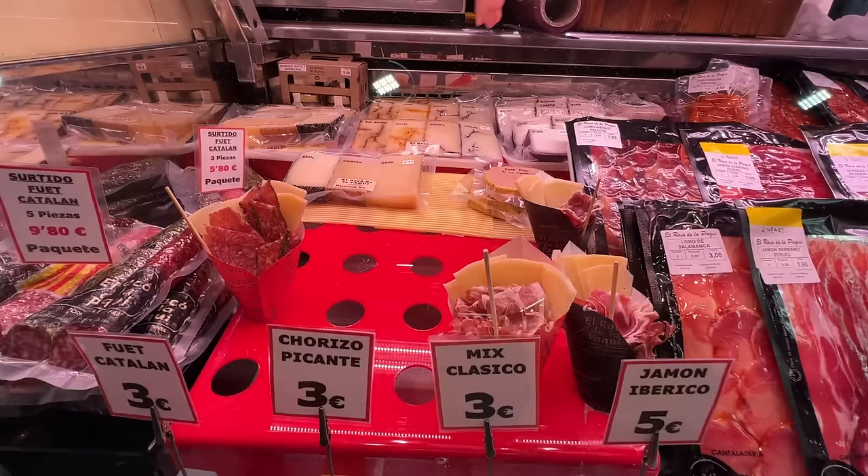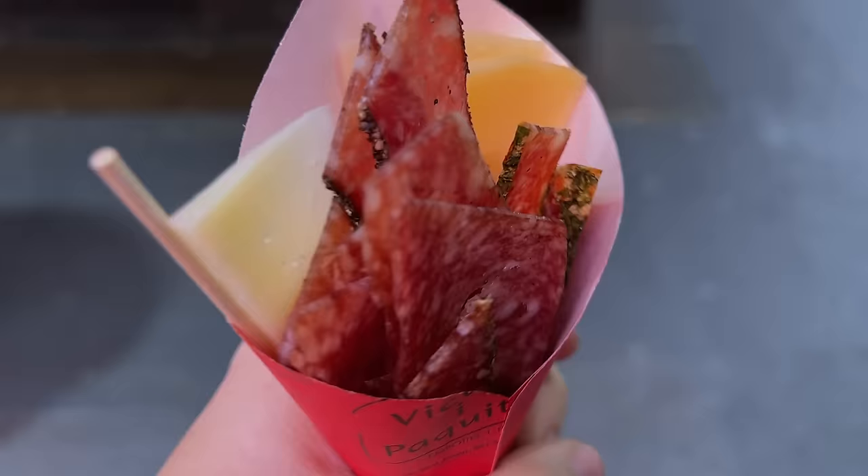We found some super spicy salsa — habanero salsa for 6 euros. We were thinking about getting a juice but pivoted and got a meat cone. We stopped at Four Matages with the nicest lady. She served a Catalan mix with two different types of cured sausages, as well as some manchego cheese that's locally made.